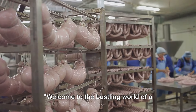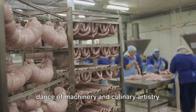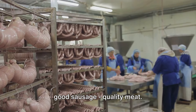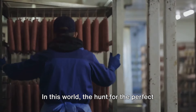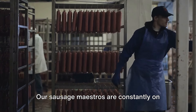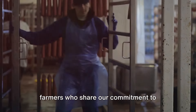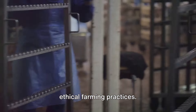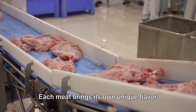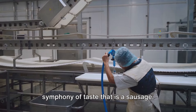Welcome to the bustling world of a sausage factory. It's a dance of machinery and culinary artistry that begins with the cornerstone of any good sausage: quality meat. Our sausage maestros are constantly on the prowl, sourcing locally from trusted farmers who share our commitment to ethical farming practices. Beef, pork, chicken, or turkey — each meat brings its own unique flavor profile, and together they form the symphony of taste that is a sausage.